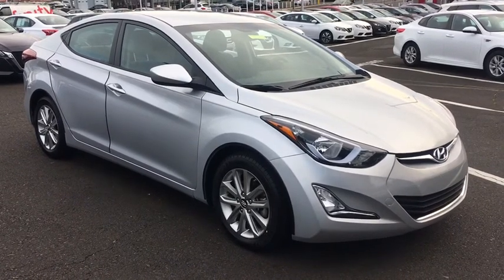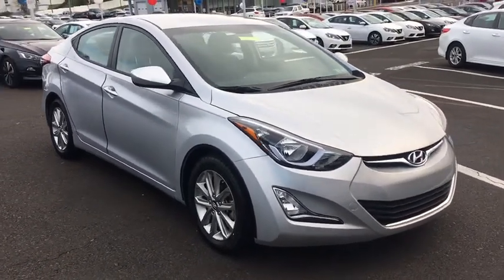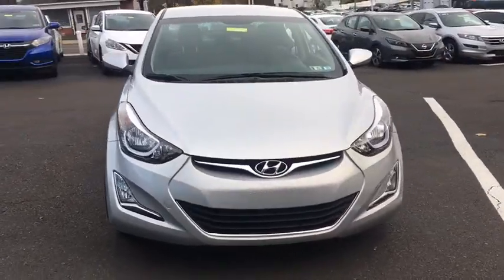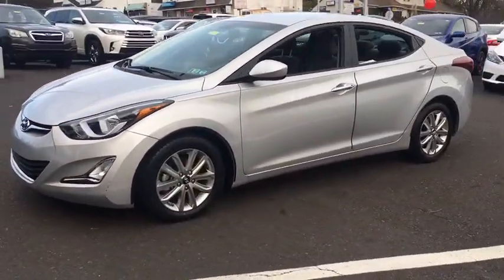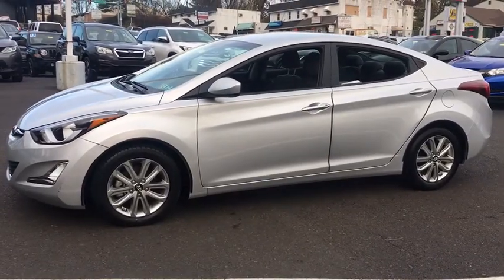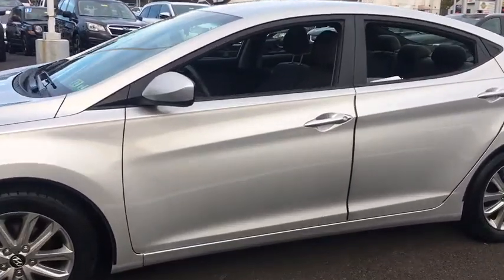Take a ride in the 2014 Hyundai Elantra. The Elantra boasts the most interior room in its class and gets an exceptional 35 mpg. With its luxurious standard features, the Elantra is an easy choice.